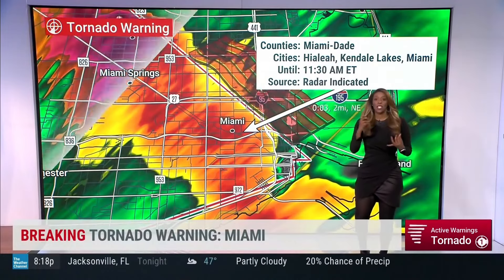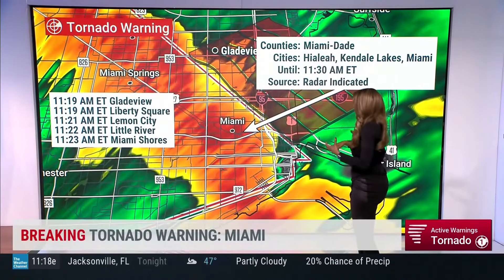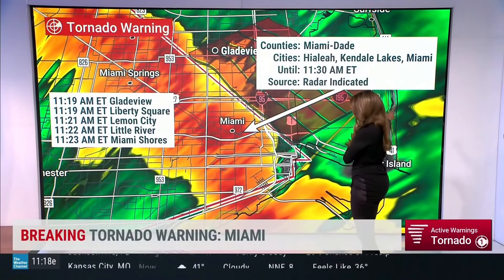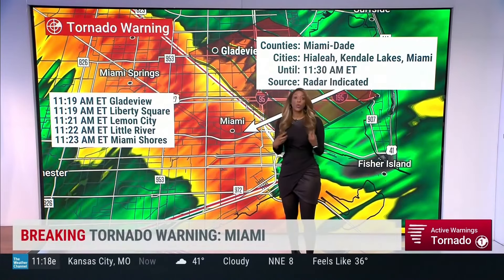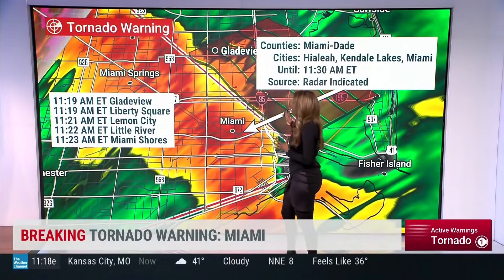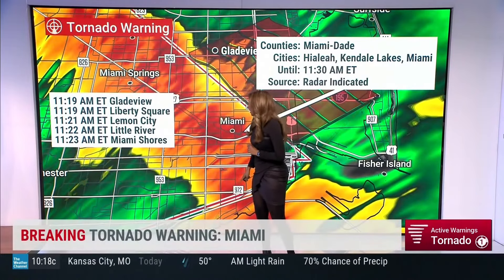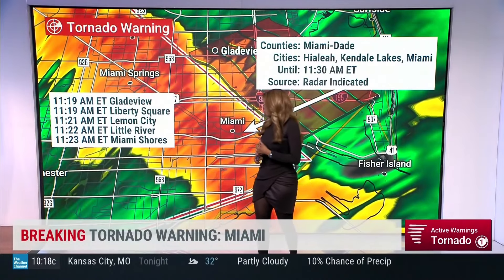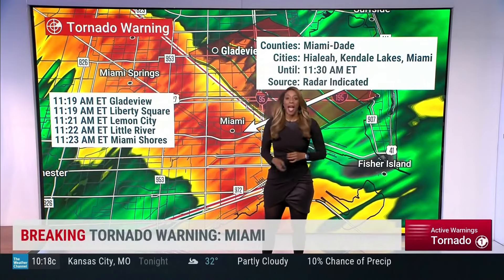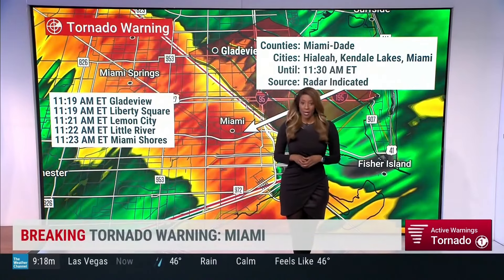We are dealing with both tornadic winds and damaging gusty winds. We're picking up new cities and counties under this. The city of Gladeview at 11:19, Liberty Square at 11:19, Lemon City at 11:21, Little River at 11:22, and Miami Shores at 11:23. Get to the lowest level of your home right now.